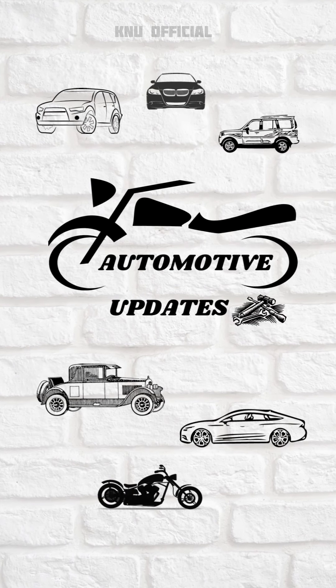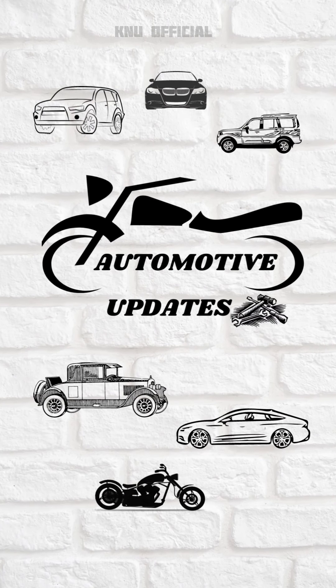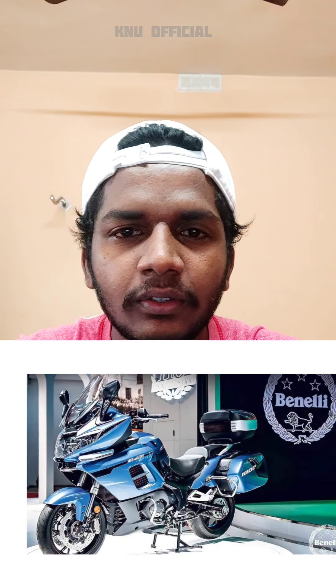Welcome to the Benelli 1100GT. It has been revealed in China, not yet in India. It has been compared to the BMW 1250 as a nice tourer. It has features including a TFT display and folding mirrors.